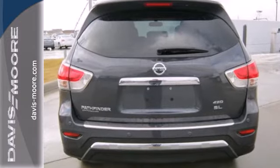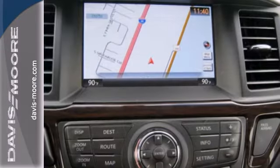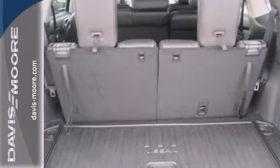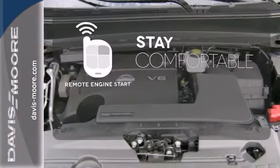Inside, it includes climate control and an advanced drive-assist display. Plus, it has an easy flex seating system, making it easy to access the third row and offering even more cargo-carrying flexibility. Stay comfortable inside while your engine warms up outside, thanks to Remote Engine Start.